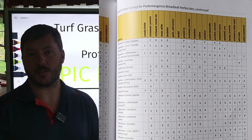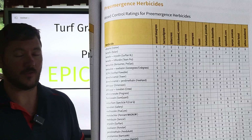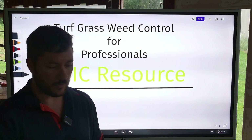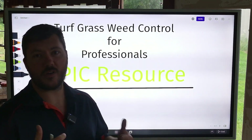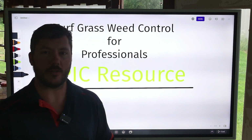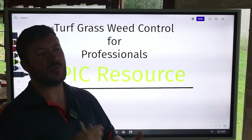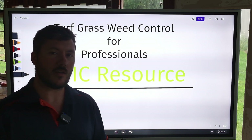I think you should own this if you manage turf in the Midwest or the Northern States. If you're in the South, this might be a cool resource to have, but I don't know that it would benefit you like it would for us up here in the North. I really wanted to bring up this resource because that's really how we get better at doing what we do — you have to study. It's not just enough to go out there and take your exams, become a licensed pesticide applicator, go out there and do the work. You have to continue to study.